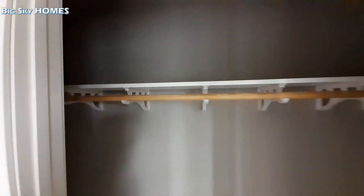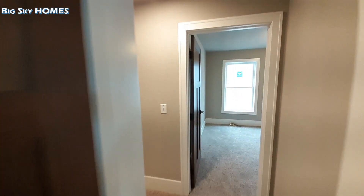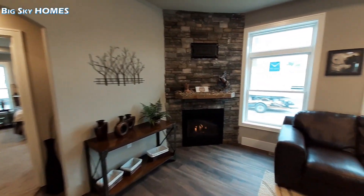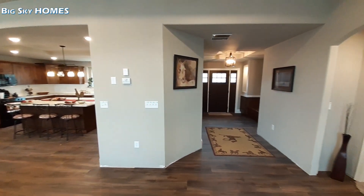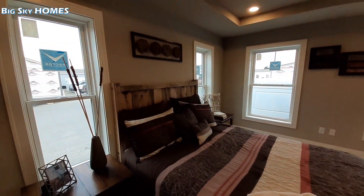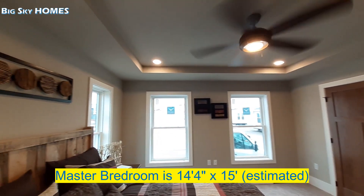Hope you guys are enjoying this one. Like I said, it's the first time I've ever got to film anything made by this manufacturer — can't say that they've let me down. Everything about this home is really nice. Let's come down here and check out the master bedroom. Again, really nice living room area. The master bedroom isn't overly large, but it is nice and large.